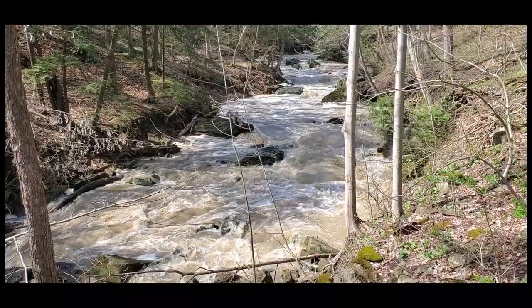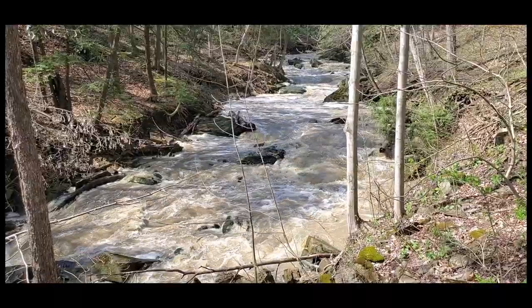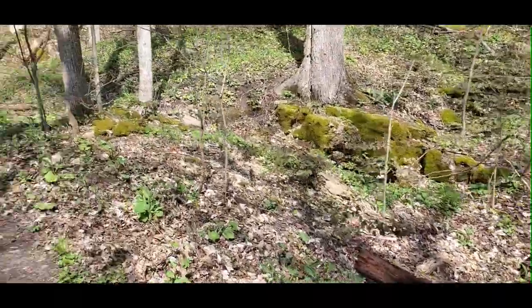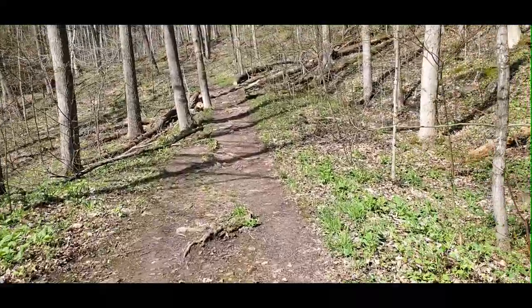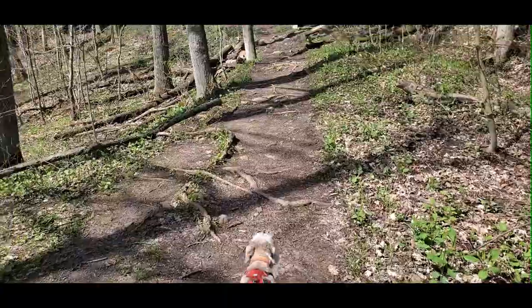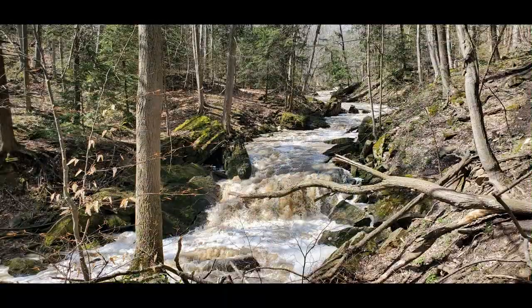You can certainly understand, seeing the power of this water, why settlers used it to run a grist and wood sawmill at the top, where they dammed the upper portion of the river before it cascades over the escarpment. They had some control over the water and it ran a mill. Days like this, yeah, it's crazy — but this is not the normal flow; we've had several days of rain.